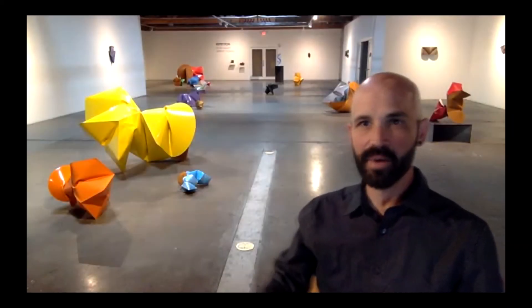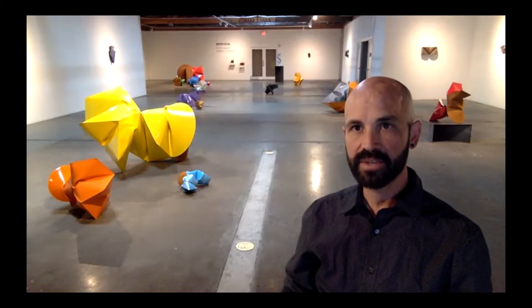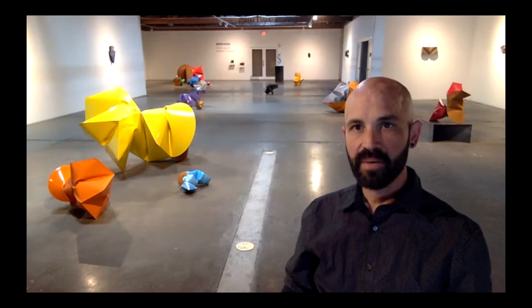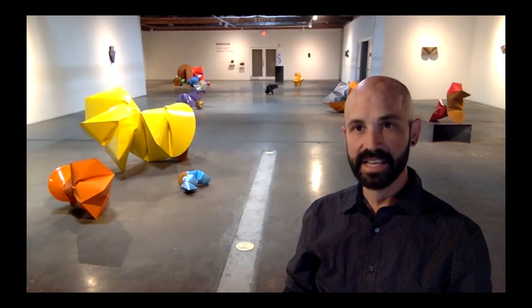Hello everyone, I would like to welcome you to Bethany Gallery, the exhibition called Repetition, featuring two artists Peter Millett and Jeremy Thomas. We have Jeremy Thomas actually here to talk about his work, so I'd like to welcome Jeremy from his studio in Espanola, New Mexico. Hello Jeremy, how are you doing?